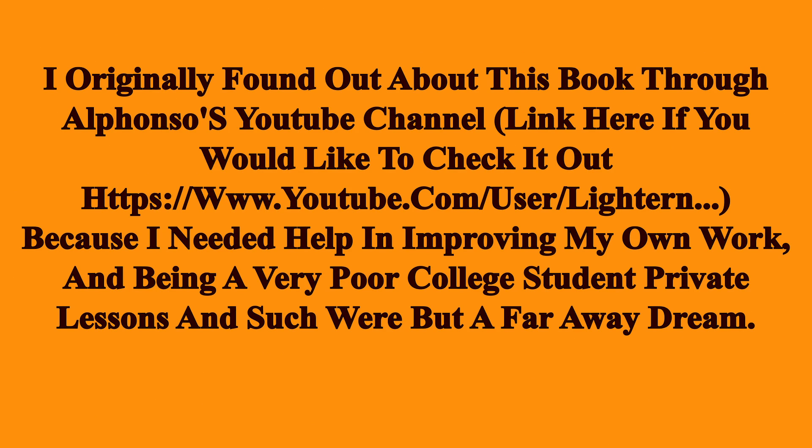Link here if you would like to check it out: https://www.youtube.com/user/lighten. I needed help in improving my own work, and being a very poor college student, private lessons and such were but a faraway dream.